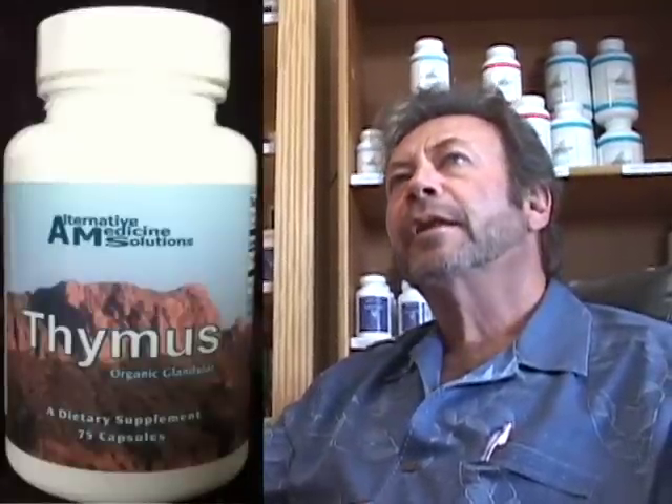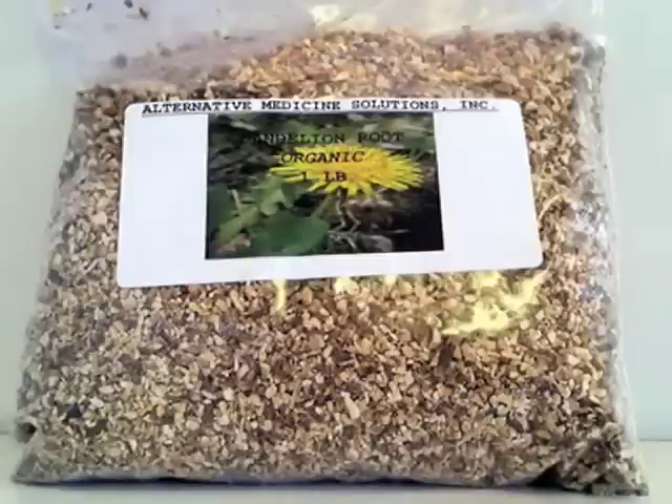Another item in Program one is thymus, which boosts your immune system. And then there's dandelion tea — dandelion has been used for well over a thousand years for liver disease. Dandelion removes toxins. When your liver is impaired, it doesn't remove toxins from your blood as well, and dandelion does that. It makes the overall state of your being better.